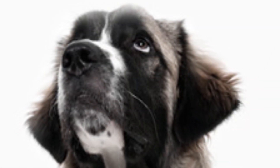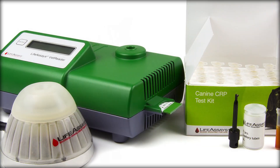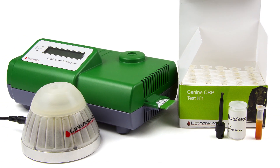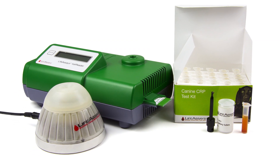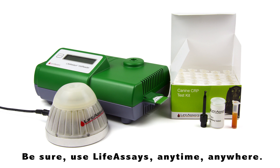CRP is an acute phase protein produced in the dog's liver in response to systemic inflammation, and as such it is a biomarker of inflammation. In the animal's body it plays a role in the inflammatory response, participating in the identification of pathogens and injured cells. In veterinary as well as human medicine we can use that by measuring its levels in a blood sample.